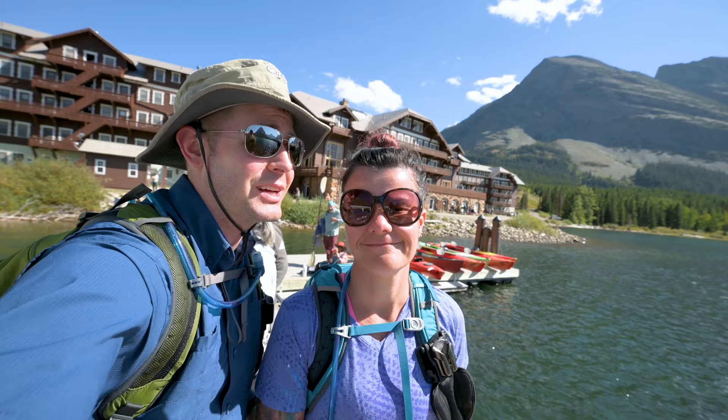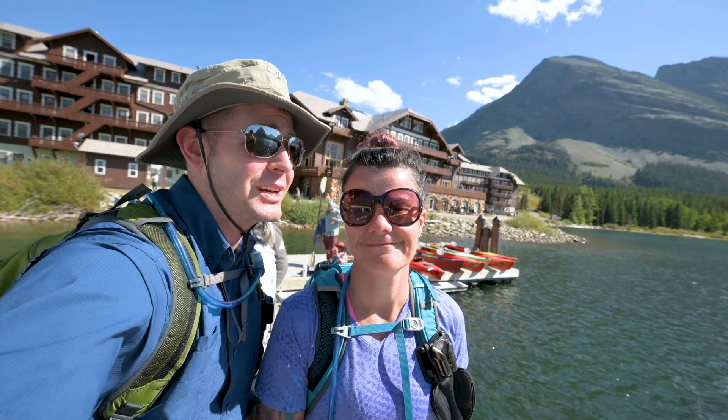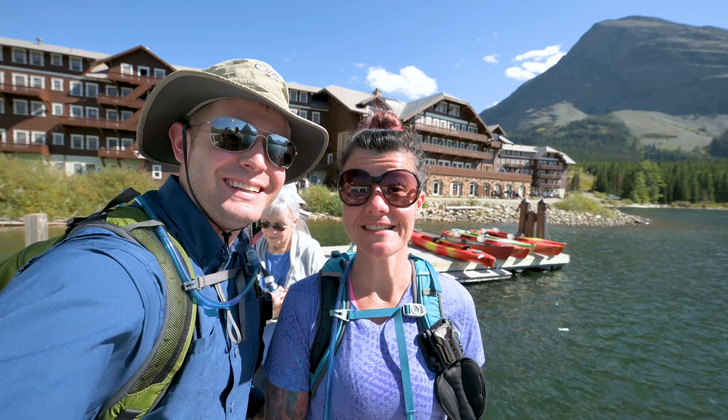We are here at the Many Glacier Boat Tour, where we take a 45-minute boat ride across this gorgeous lake. This is the one that didn't happen yesterday, but it's happening today.